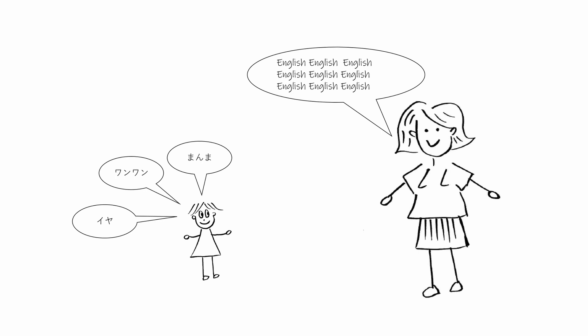Kenji's mom just continued to speak English to Kenji. Whenever he said a word in Japanese, she responded in English. She had read in a bilingual parenting book that as long as she keeps speaking her language, the child would eventually speak it — or so she thought at that time.